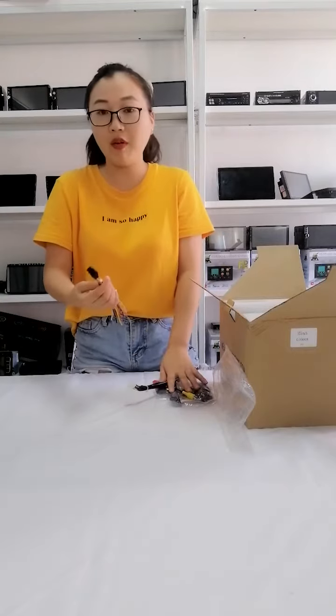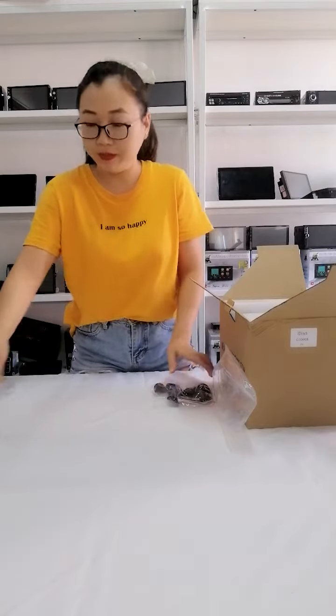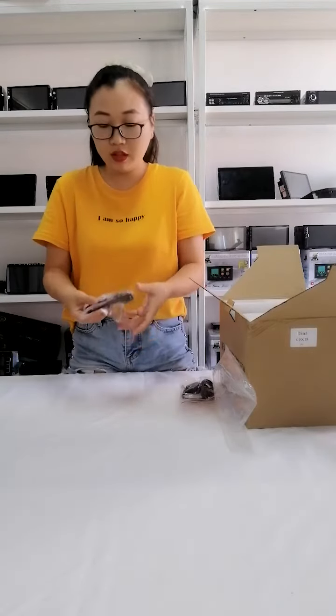This is the power cable. This is the RC. This is for the camera. And this is the microphone, so you will listen more clearly during a call in the car.